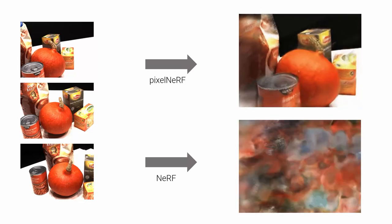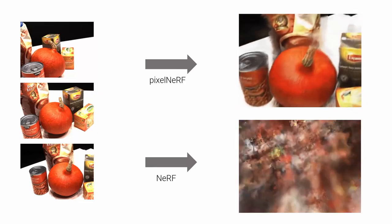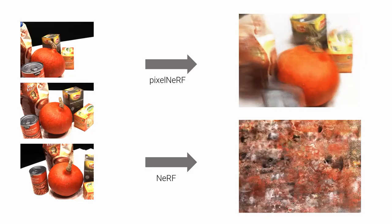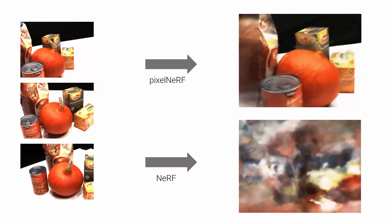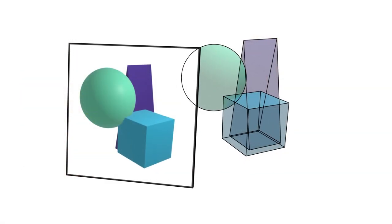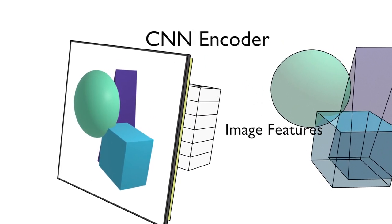Because NeRF is unable to exploit prior knowledge common across scenes and purely relies on multi-view consistency, it performs poorly when only three input views are available. Our model equips the volumetric NeRF representation with fully convolutional image features, so priors can be learned across scenes.